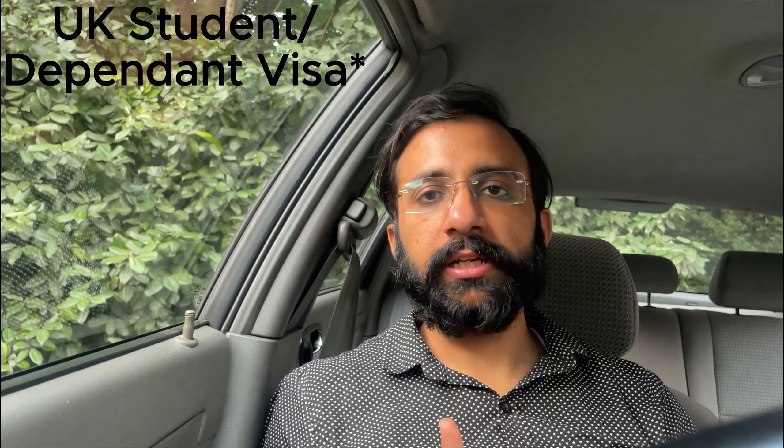So this was the vlog for today. These were two important pieces of news that I shared with you related to the UK visa. After that I had to do some work, which I did. This is the end of today's vlog — Allah Hafiz.